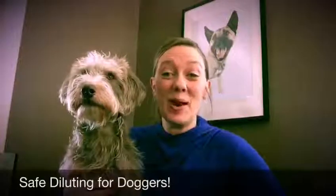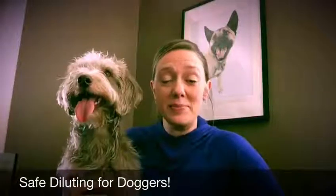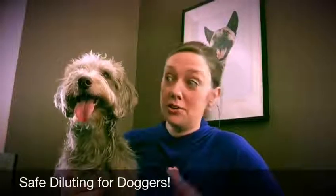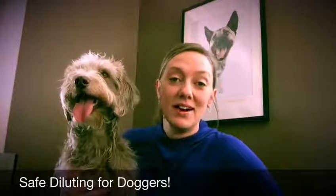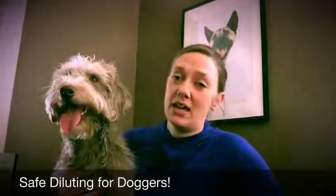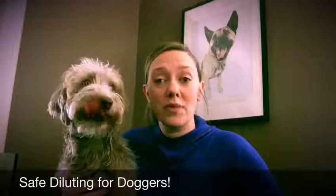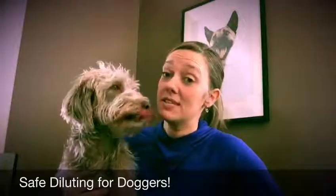Hey everybody, it's Jill here from the Apothecary. It is Tuesday, which means it's time for Ask Your Aromatherapist. You're going to be seeing more of the staff on Ask Your Aromatherapist, including myself, talking about the things that we love and that are important to us as it relates to aromatherapy. So this here is Django.